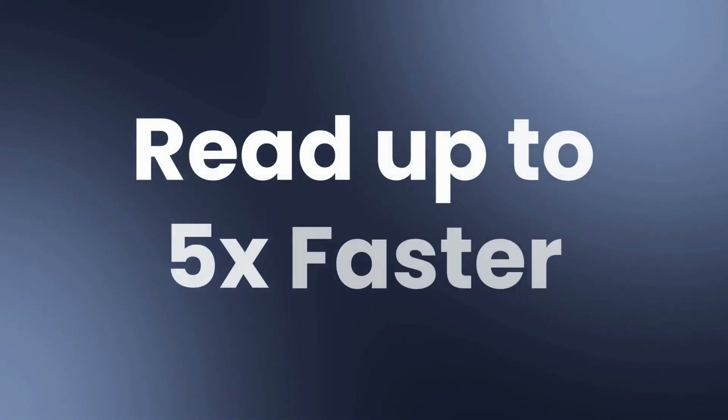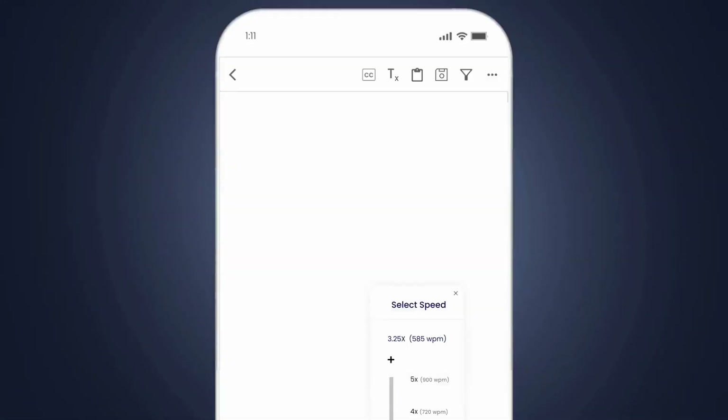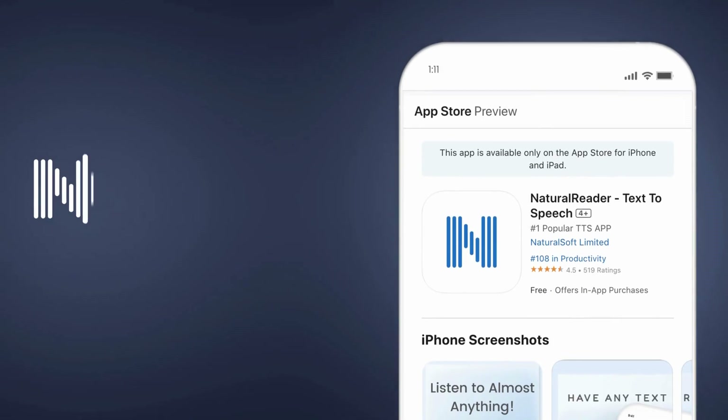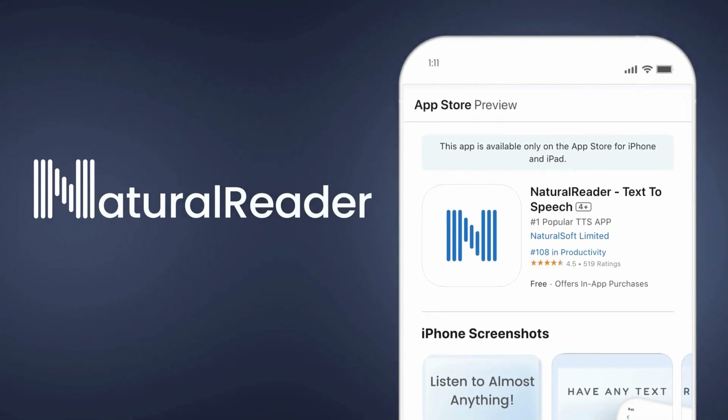Finish readings five times as fast by increasing the reading speed up to 900 words per minute. Start listening today with Natural Reader AI text-to-speech.